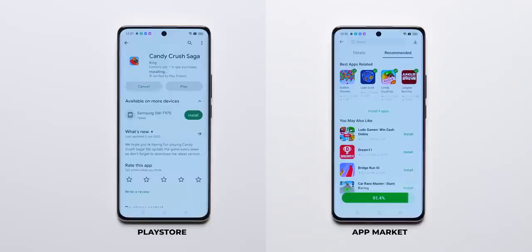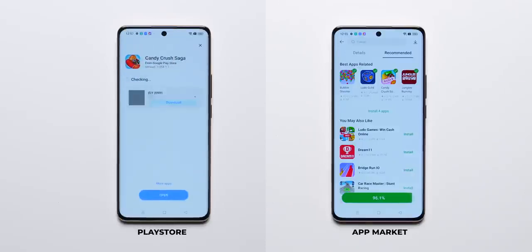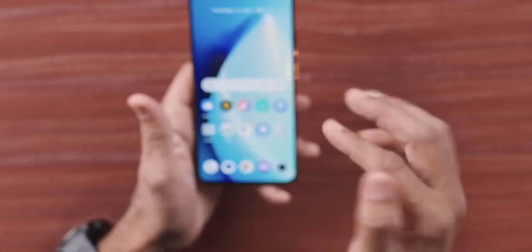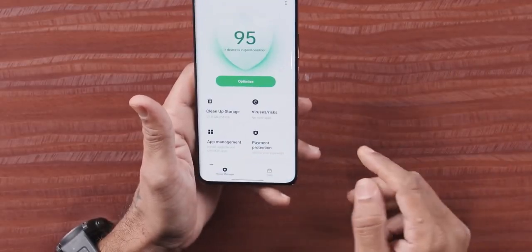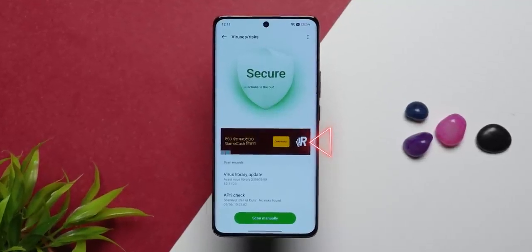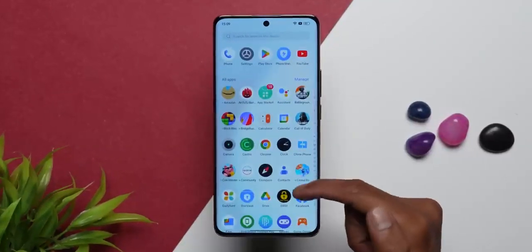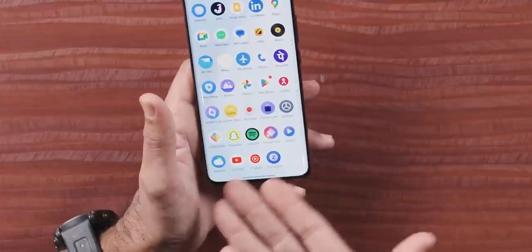Interestingly, if you install apps from their own app store, you won't see ads, but if you install from Google Play Store, you will see ads. And in their own pre-installed phone manager app, there are their own ads. I don't understand this — it is really frustrating. If you are considering this phone, please be ready for this level of bloatware.